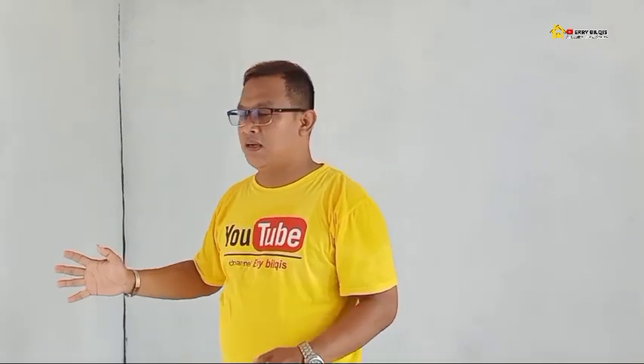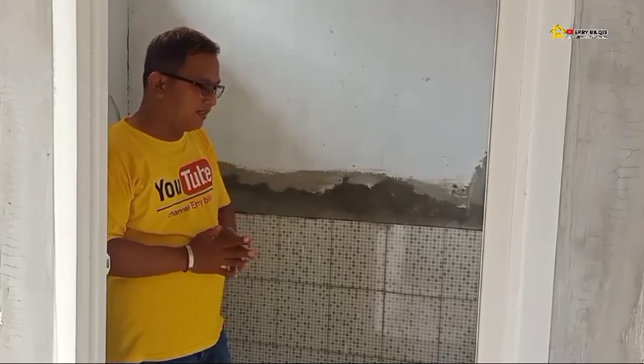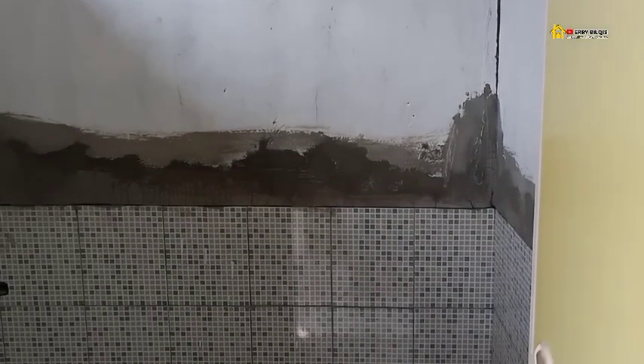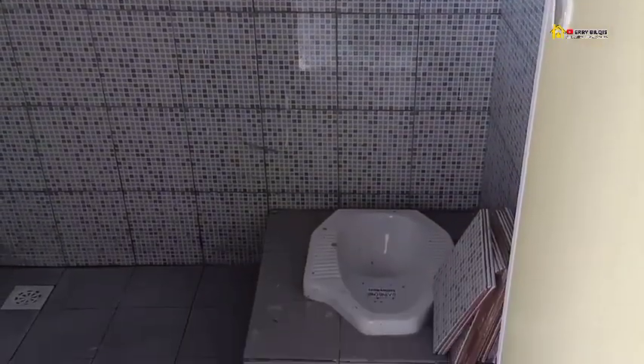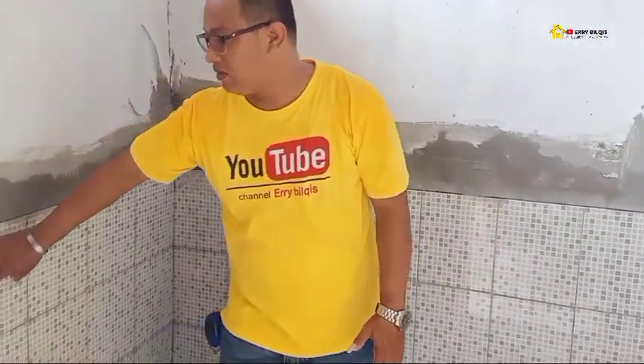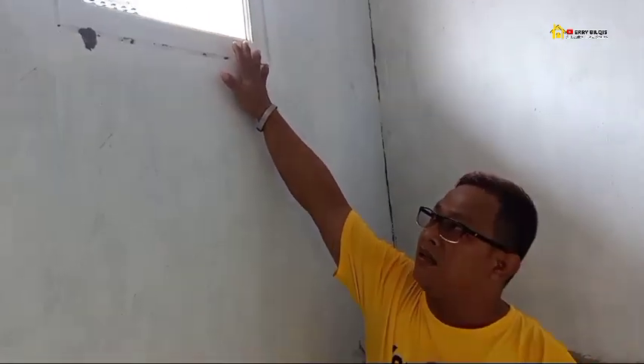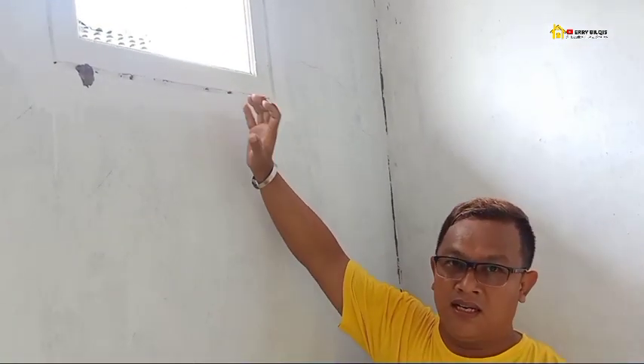Kita review di bagian kamar mandi dulu. Di bagian kamar mandi, pintunya menggunakan pintu PVC. Untuk ukurannya 1,5x1,5. Di sini menggunakan kloset jongkok. Ada keramik dinding yang harus dipasang, dan ada ventilasi juga, jadi tidak gelap.